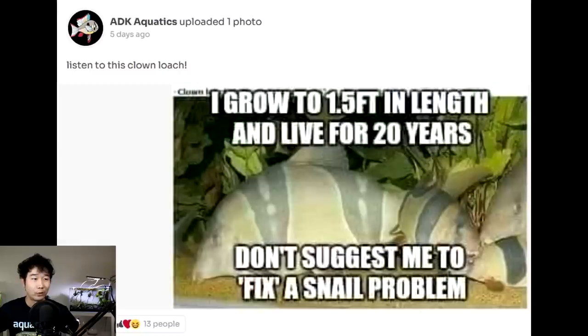Listen to this clown loach — 'I grow to 1.5 feet in length and live for 20 years. Don't suggest me to fix a snail problem.' Truth.